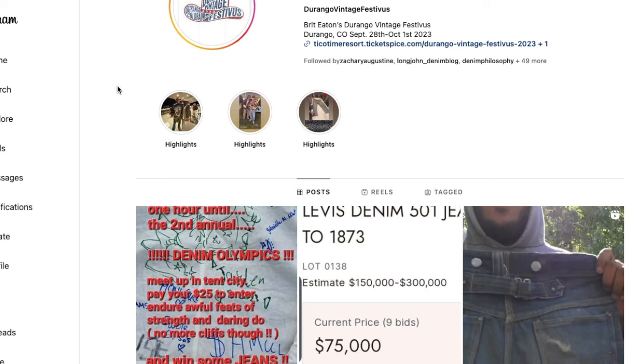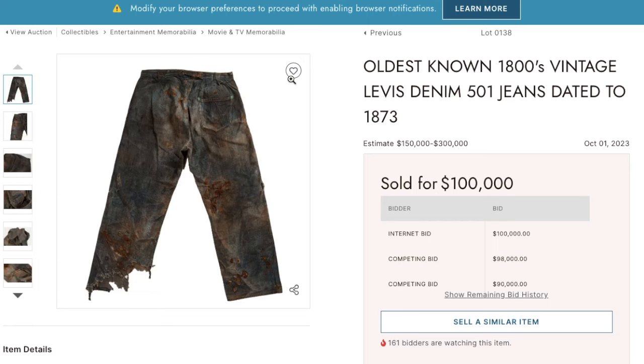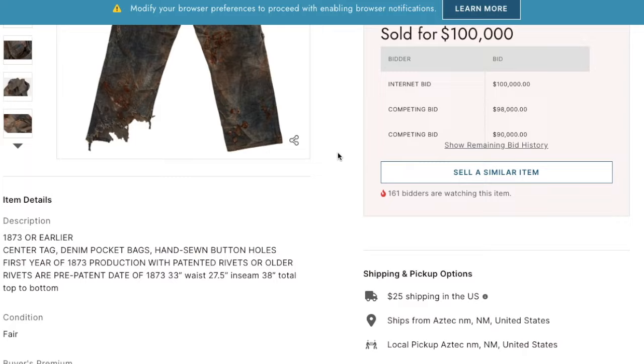This weekend was a huge thing for the denim vintage community. The Durango Vintage Festivus in New Mexico was held, and the oldest pair of Levi's jeans was sold. This went for a hundred grand — now this is far below its estimate of 150 to 300,000.